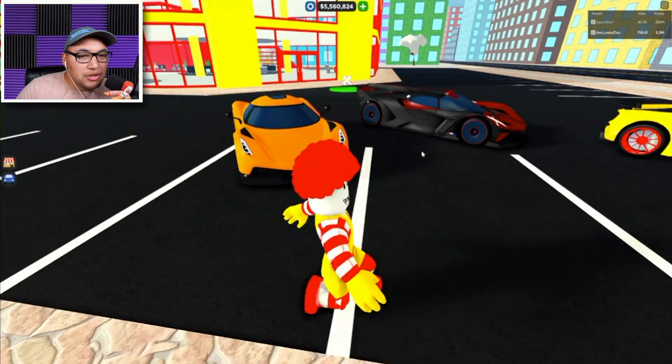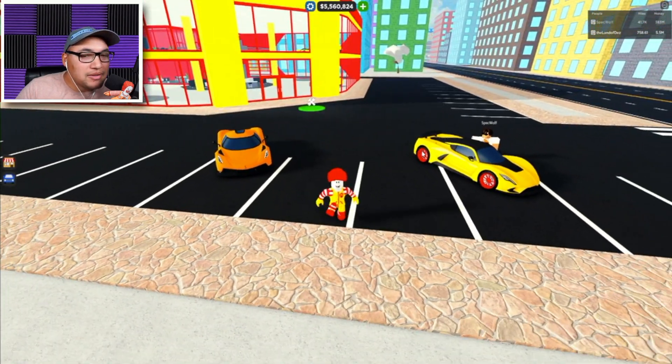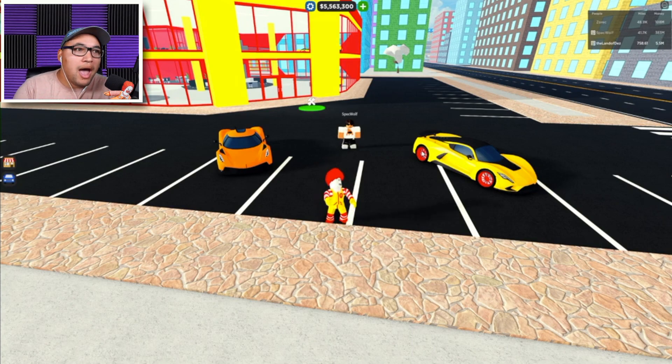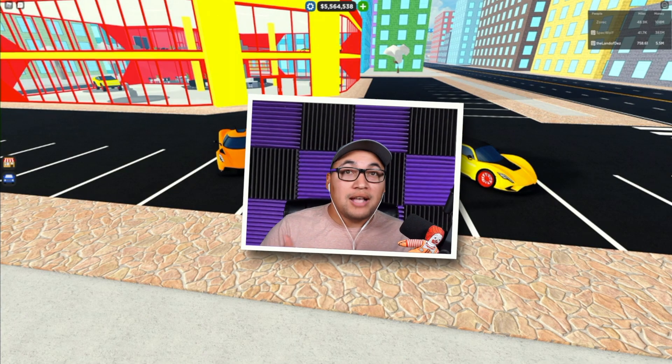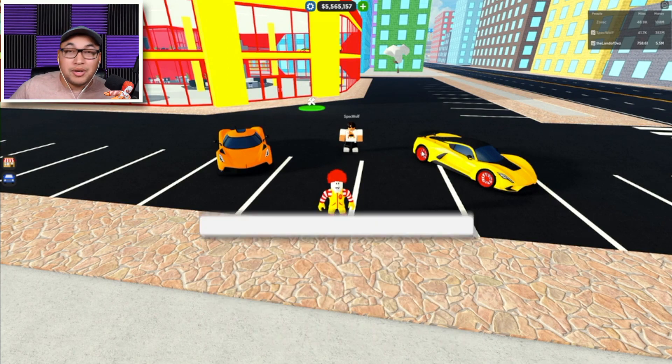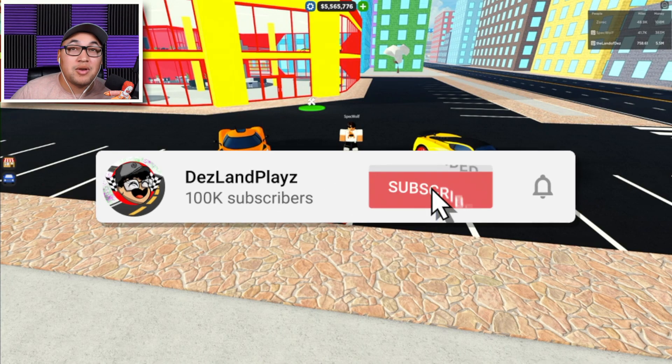Guys, I want you to let me know down in the comments what is your favorite car. I want to give a big shout out to Spec Wolf for helping me with the limited cars, because some of the limited cars I don't even have. So if you have them, awesome for you! Put down in the comments below again what is your favorite car. Thank you guys so much for coming to Deslin Plays — that was the top 10 fastest, bestest cars in Car Dealership Tycoon!